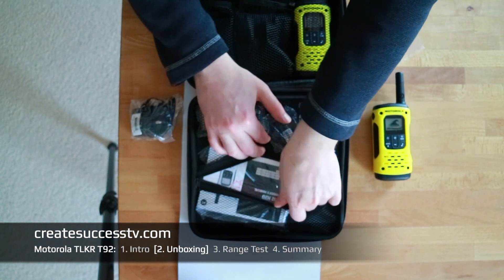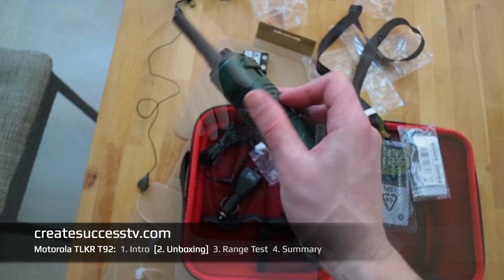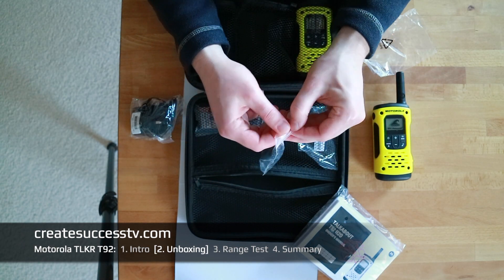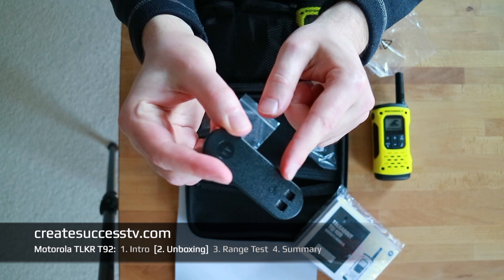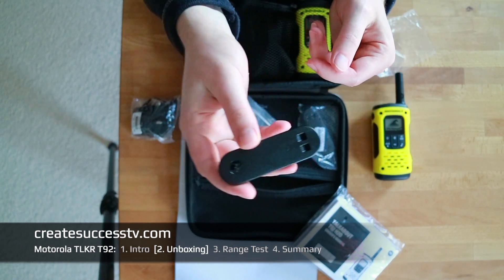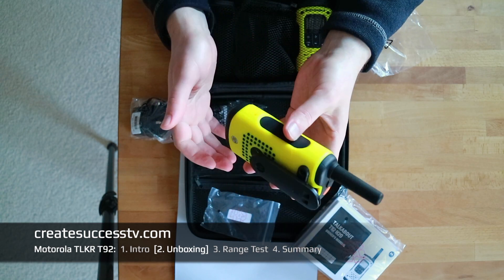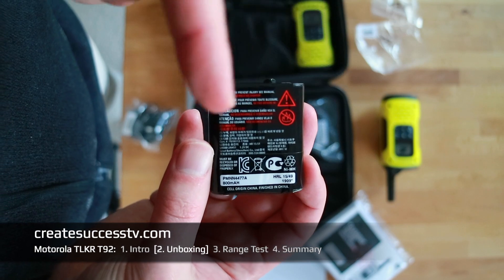The TLKR T81 Hunter had more accessories like charging stations and earpieces since it was a hunter edition — this is more of a boat edition. One really interesting accessory I'd never seen before: at first glance it looks like a belt clip, but it has an included whistle. It really works and it's pretty loud — so if you ever need to signal someone, that belt clip doubles as a whistle.